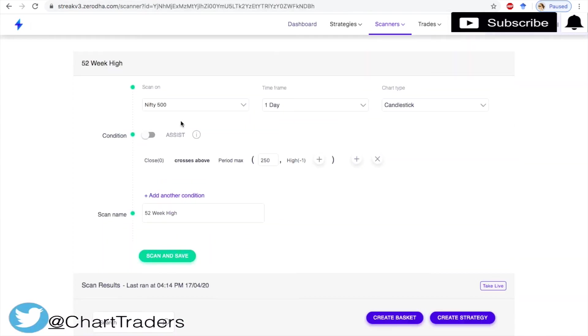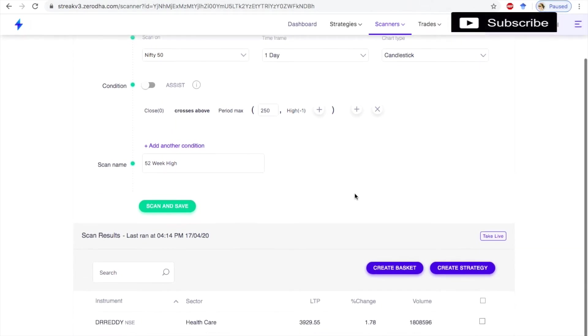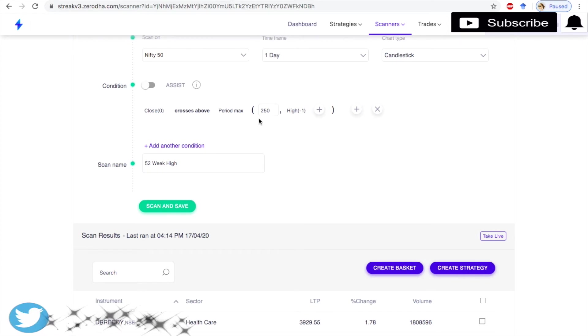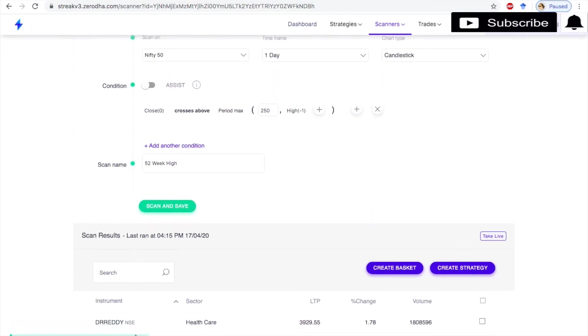I have already created the scanner, so we will see it under my scans — 52-week high. I am going to apply it on Nifty 50, with a daily time frame and candlestick chart type. The condition is: close price crosses above the period max of the high, with a period of 250 and a value of high minus 1. This will scan or check the close value across the last 250 candles.